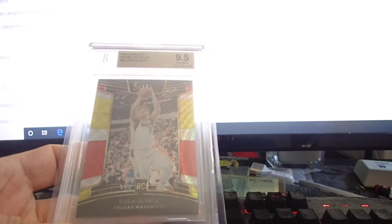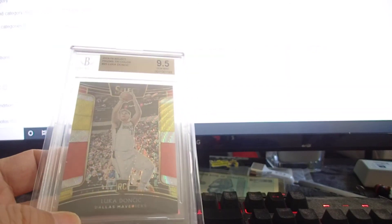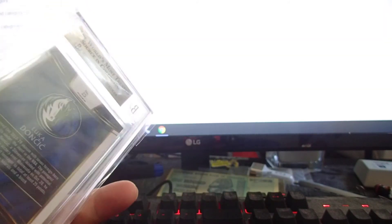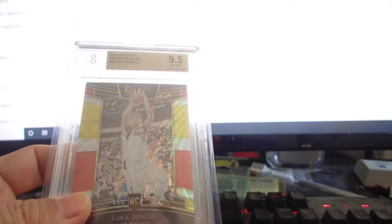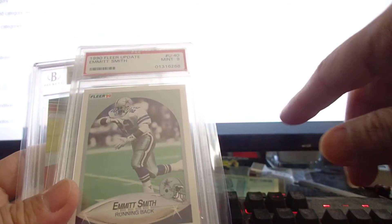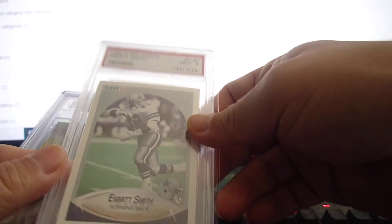The last two cards from this week are a triple tri-color Concourse prism — BGS 9.5. I paid $260 shipped, so maybe a little bit over, but it's a beautiful card. No subgrades shown, but 9.5 is solid. And an Emmy Smith Flair Update rookie card — I paid $100 shipped. I'll probably get about $80–$90 on eBay right now for a PSA 9.